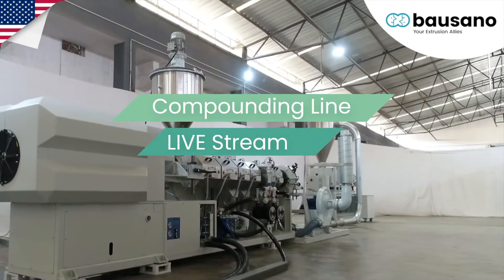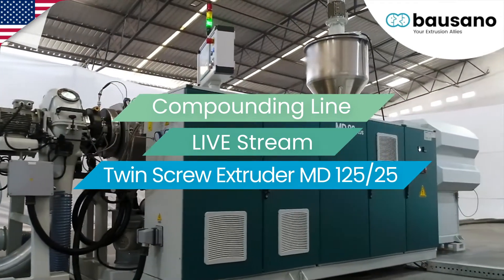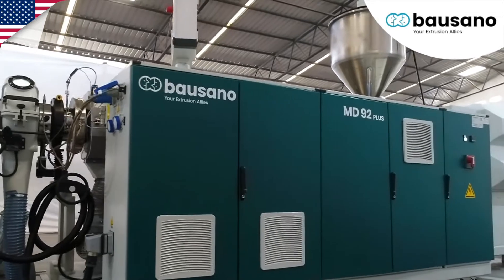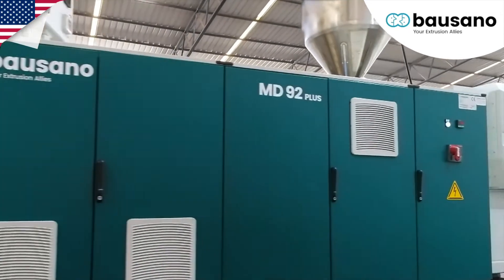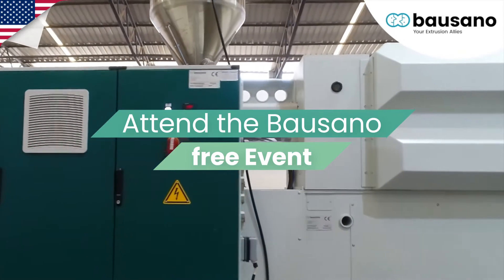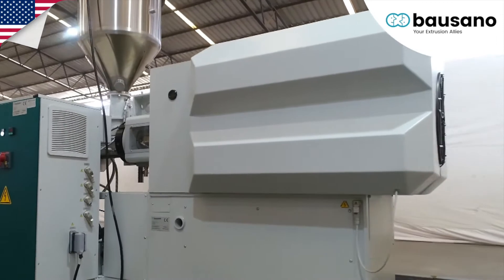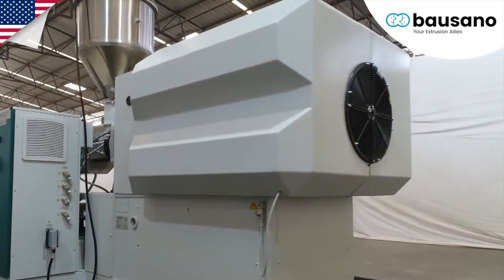This is why at Bausano we have taken the extruder and processing one step further. Bausano extruders are more than machines — we are synonymous with intelligent interconnection, which is fundamental to reach maximum productivity, and that is the key to the 4.0 compounding production.